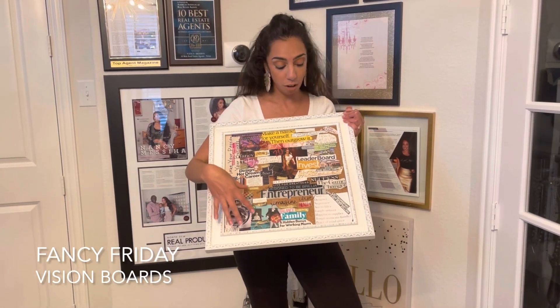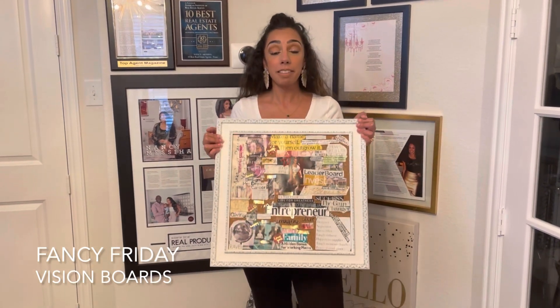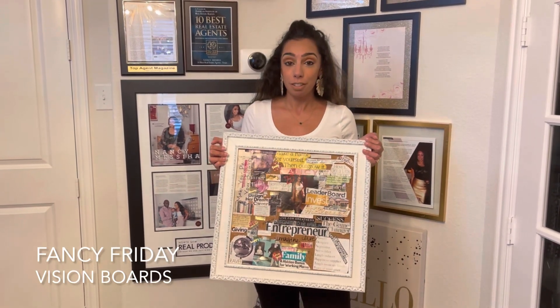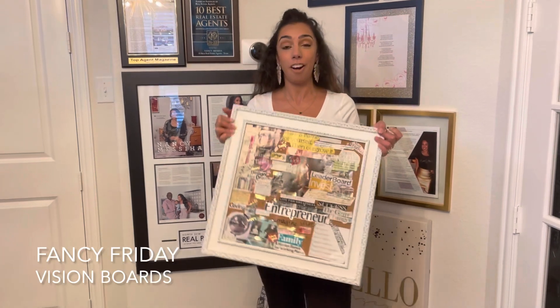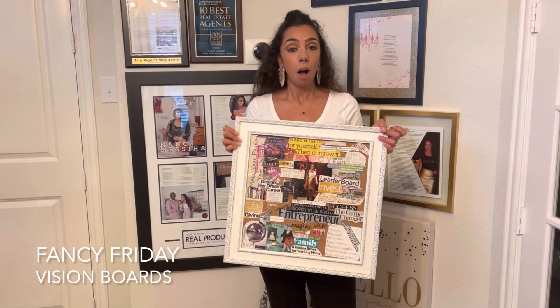I have travel on there too, though that didn't happen last year due to COVID. The main thing with your vision board is you want to place it somewhere where you are actually looking at it — it needs to be in your vision, hence vision board. That's why I like to do it on a fancier alternative like a framed cork board, because it just looks prettier on my wall.